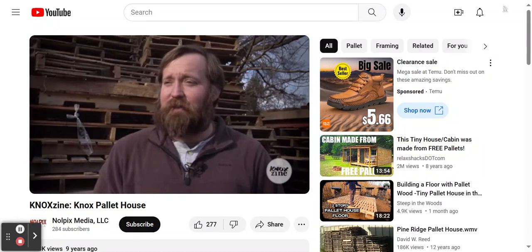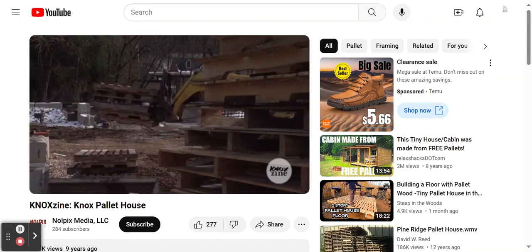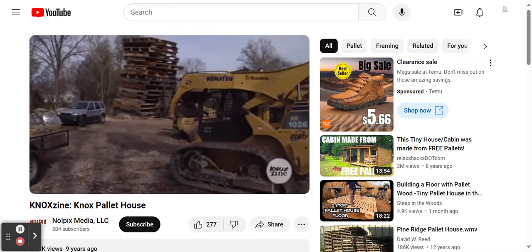We are going around and collecting pallets from several area businesses that have been gracious enough to donate them. The nice thing about pallets is they're kind of a waste product — most people are willing to give them away, and some people even pay to have them hauled off, so they're readily available and very cheap.